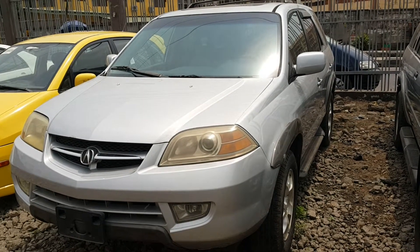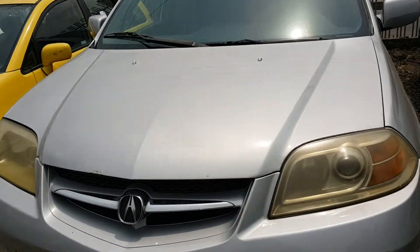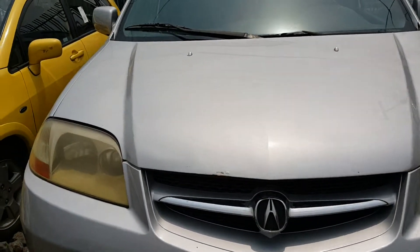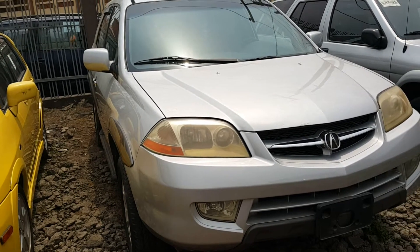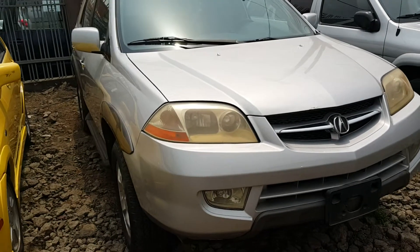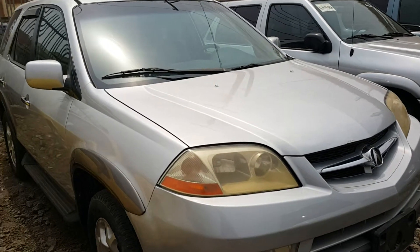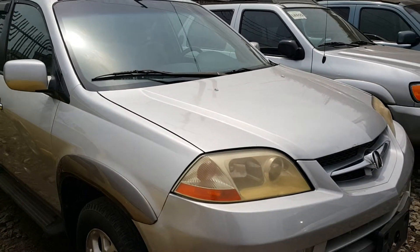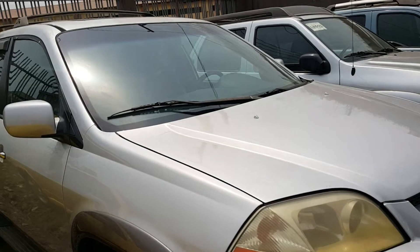Welcome to Mommy Girl Cars. Today we have an Acura MDX. I'll give you more details about the year — you can check that on the website. I'm not sure what the year is; indications on the VIN imply from 2002, but we'll cross-check that later. Details will be on the Mommy Girl Cars website for this particular car.